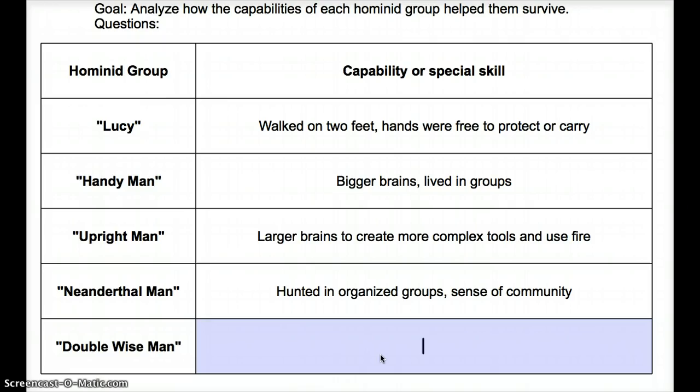And finally, Double Wise Man — that's us. We've got bigger brains, better tools, and art and music. So some steady progress moving down this list.